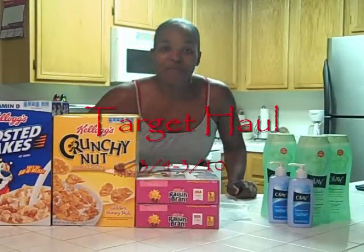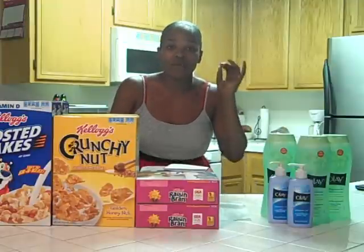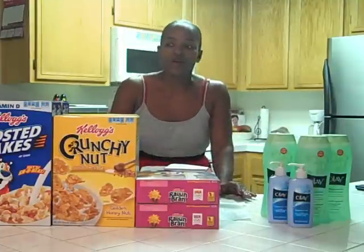Hey guys, this is Soda Girl, and I'm here for my Target haul. I know I'm late into the week, but honestly I was waiting for Friday so I could drop my son off at school and go early, clear the shelf by the time he gets out of school at 2:30. And so I went today.